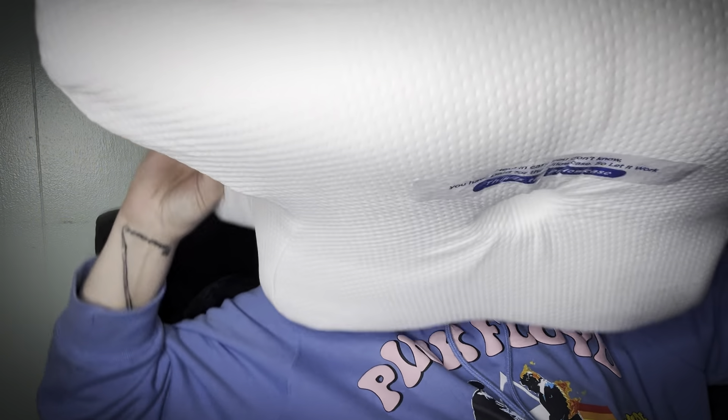It looks like the pillowcase zipper is here. These are where your arm is supposed to go in — so if you're a side sleeper, you know. Oh my God, that's wonderful. Your ear fits right in there, so if you have earrings in, it's not even pressing up against your head. And then your arm can go right there — that's nice. It can go over if you want.